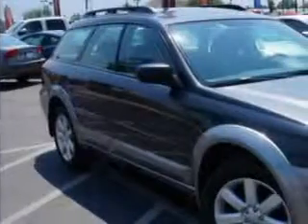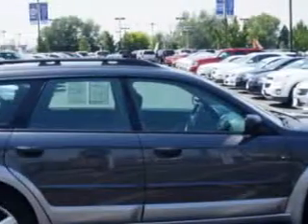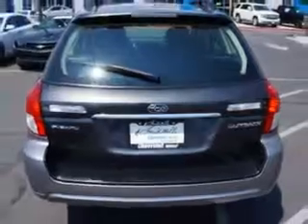Check out this Obsidian Black Pearl 09 Subaru Outback Wagon All-Wheel Drive, equipped with a 4-cylinder engine and a 5-speed manual transmission with 64,729 miles. Enjoy this great car with features like: